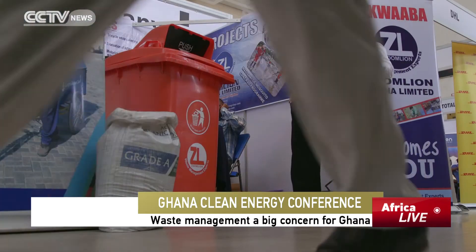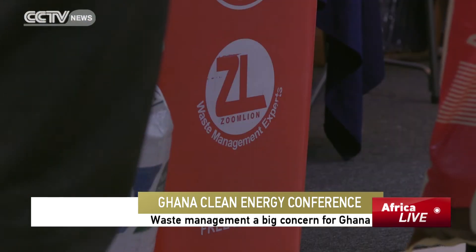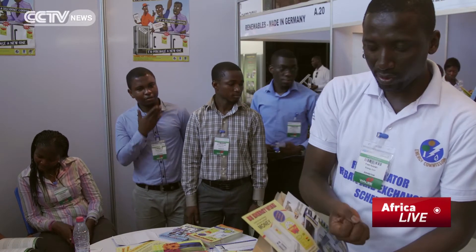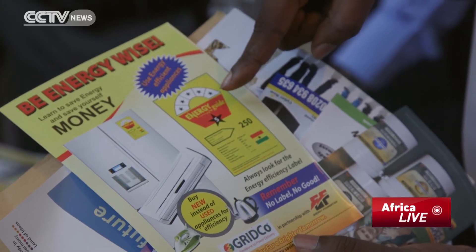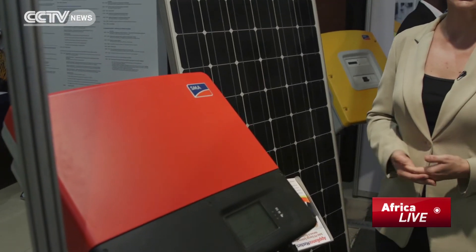The Ghanaian government says management of industrial waste is a major concern, but it needs to balance safeguarding the environment with growing the economy. That means investing in clean and renewable sources of energy to power businesses as well as homes — one of those energy sources is solar power.